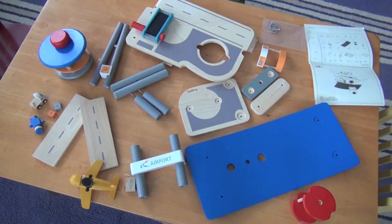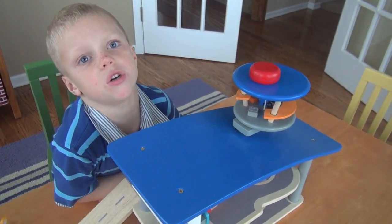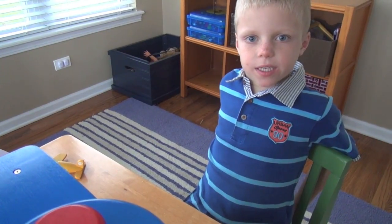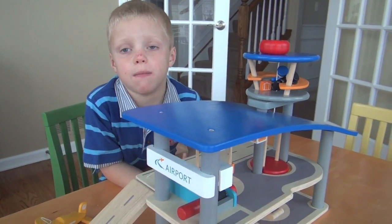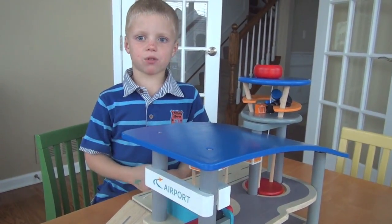It's easy to put together. It took my mom 15 minutes. This toy encourages me to use my imagination. My mom loves that it's not plastic. This one is for age three and up. It makes a great gift. That's it for me. I will talk to you next time.